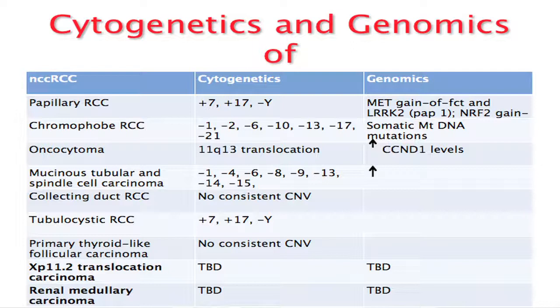To briefly review the cytogenetics and genomics of several non-clear cell histologies: in papillary type 1 RCC, there are two genetic defects that lead to upregulation and hyperactivation of the MET pathway. Either there is a single nucleotide mutation in the exon harboring the MET gene on chromosome 7, or there is increased DNA copy number through trisomy 7 or tetrasomy 7, leading to hyperactivation of the MET pathway.